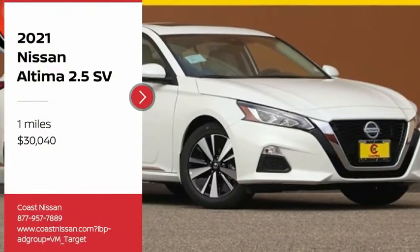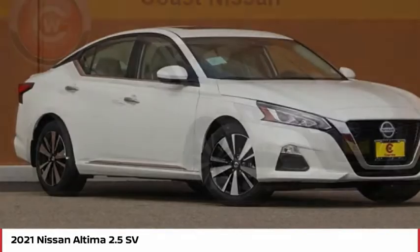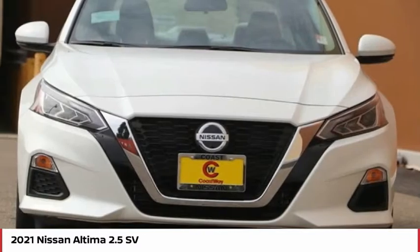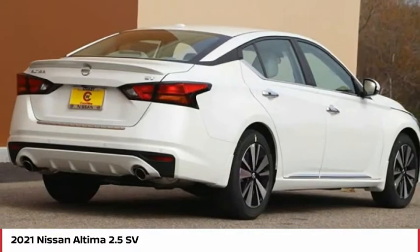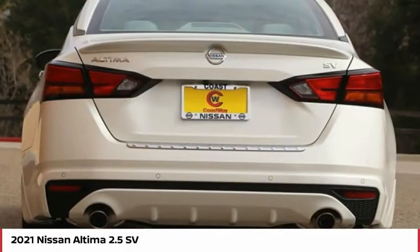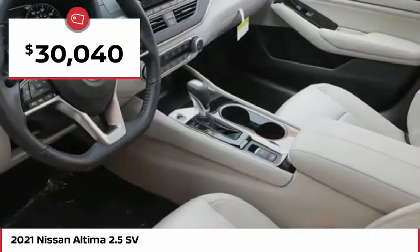Take a ride in the 2021 Altima. The Nissan Altima offers advanced features to make life easier, including push-button ignition, which comes standard. Combine that with a powerful engine and standard airbags and over 5,000 quality and performance tests, and you'll see the Nissan Altima is made to drive and built to last, and is priced below $35,000.